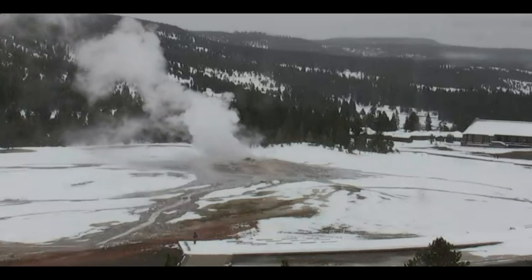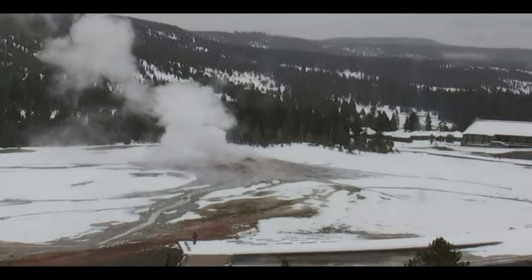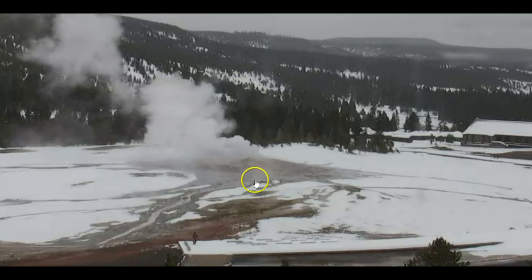Hi everyone, I'm Mary with Mary Greeley News. Thank you for joining me. Old Faithful is really steaming. Look at the heat coming up from there.